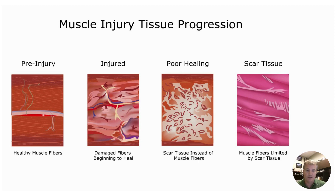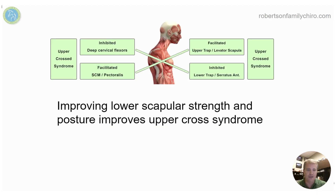Scar tissue just happens with wear and tear. Some people refer to it as fascial adhesions, but basically the muscle tendons and ligaments got injured at some point and didn't quite heal right. So we need to find ways to kick that healing back up, re-aggravate the area, and trigger the healing cells to come in, tear up the bad tissue, and put down good tissue. Better tissue is going to improve our range of motion, flexibility, strength, and endurance, and aid that joint stability.